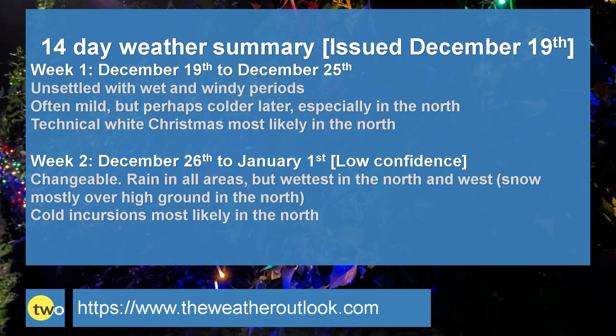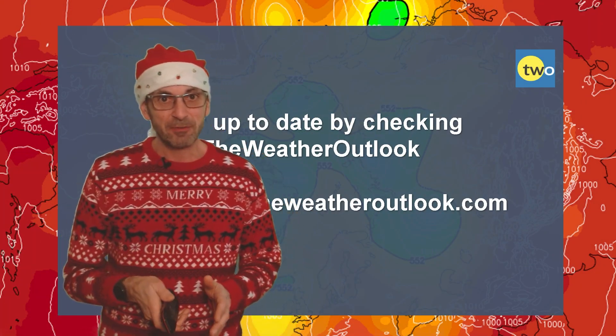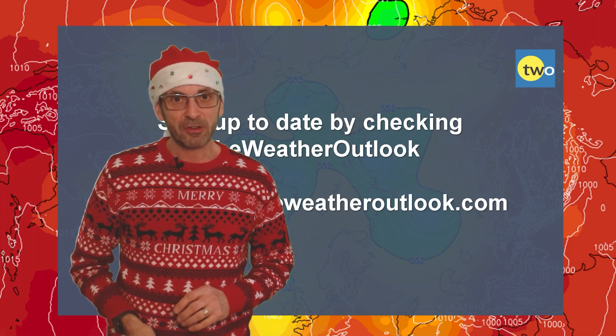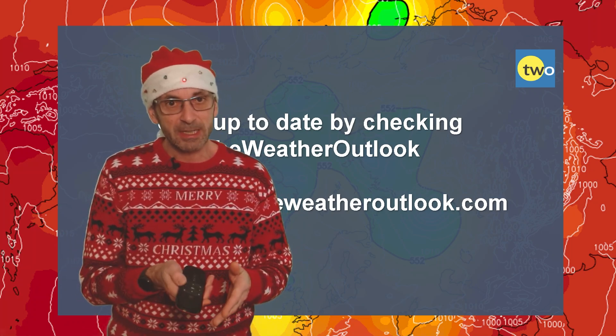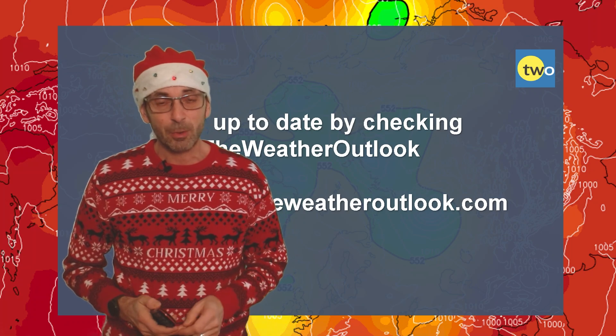Week two: changeable, with rain in all areas but wettest in the north and west. There may be some snow in the north, especially over high ground. Temperatures fluctuate around the average, but cold incursions are more likely in the north, though I suspect they will be fairly transient when they occur. So there we have it — a mixed bag for the festive season. There is a chance of colder conditions coinciding with Christmas Day, especially in the northern half of the UK, and therefore a technical white Christmas in places is a distinct possibility.